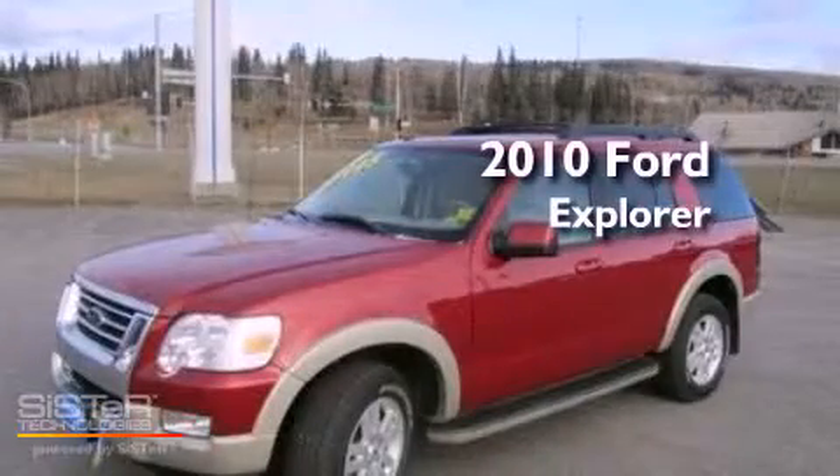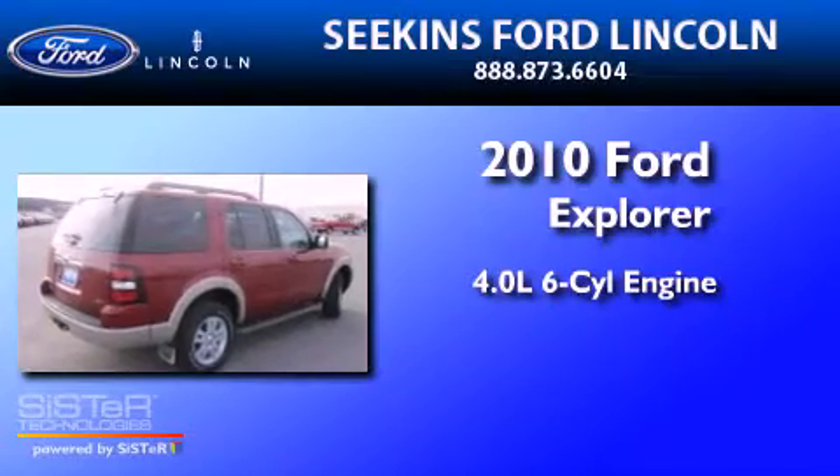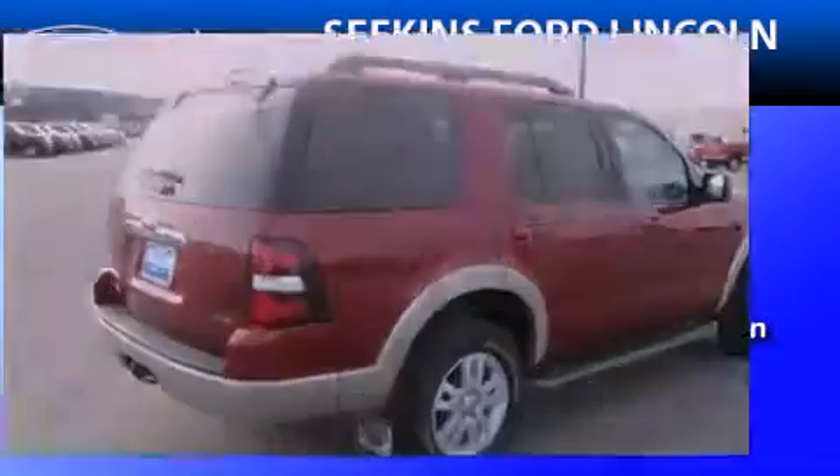This is a 2010 Ford Explorer. It has a 4.0-liter six-cylinder engine, an automatic transmission, and four-wheel drive.